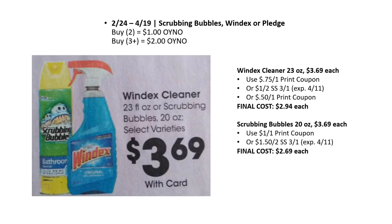There's a Catalina generating right now for Scrubbing Bubbles, Windex, or Pledge. Buy two, get $1 back Catalina; buy three or more, get $2 back. Windex cleaner is $3.69; there's a 75-cent off one printable coupon, a $1 off two in Smart Source 3/1, or a 50-cent off one printable — final cost just $2.94 each with the 75-cent coupon. Scrubbing Bubbles 20-ounce are $3.69 each; there's a $1 off one printable from Coupons.com or $1.50 off two in Smart Source 3/1, final cost as low as $2.69.